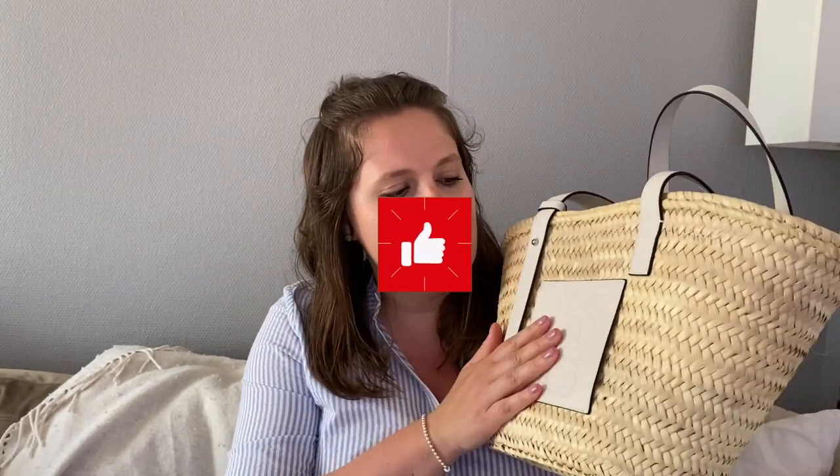Today's star of the video is my Loewe basket bag, and I thought I would share some first impressions and thoughts about having it now for a bit over a month — a month and a half or so. I unboxed this on my channel some time ago; I'll link the video here in case you want to see that. That's also where I explain why I ended up buying this in 2022.